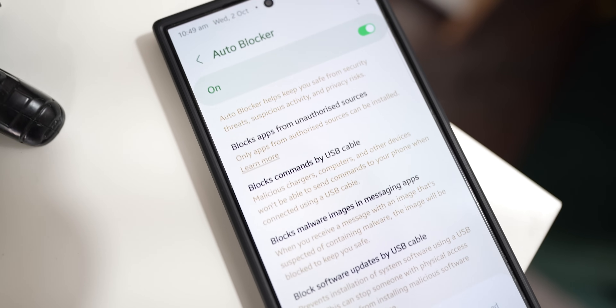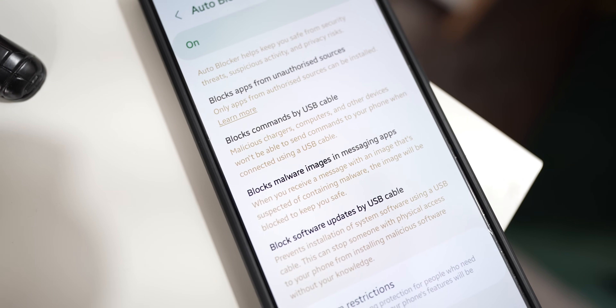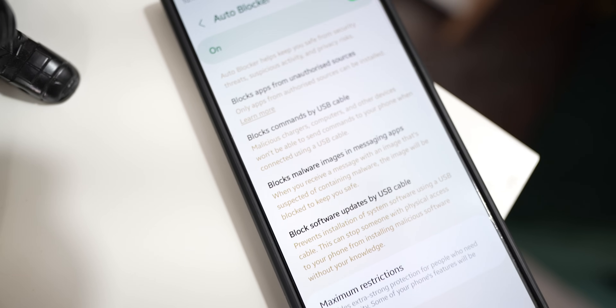Auto-blocker was not enabled by default on Samsung Galaxy phones running One UI before, but now with the latest updates, auto-blocker comes enabled by default on Galaxy phones. This restricts third-party applications or third-party app stores from being installed. You have to go to auto-blocker, disable it, and then install the app store.